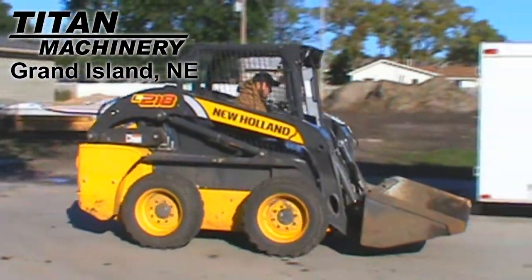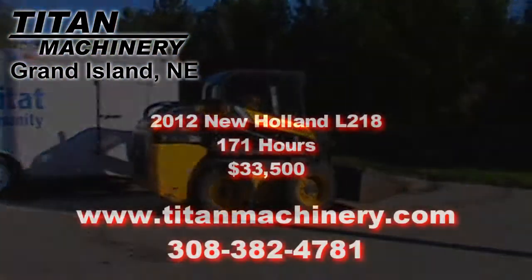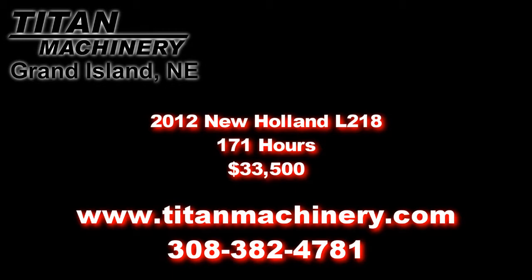If you're interested in this skid steer or any other piece of equipment, please contact our sales department at 308-382-4781 or visit us online at TitanMachinery.com.